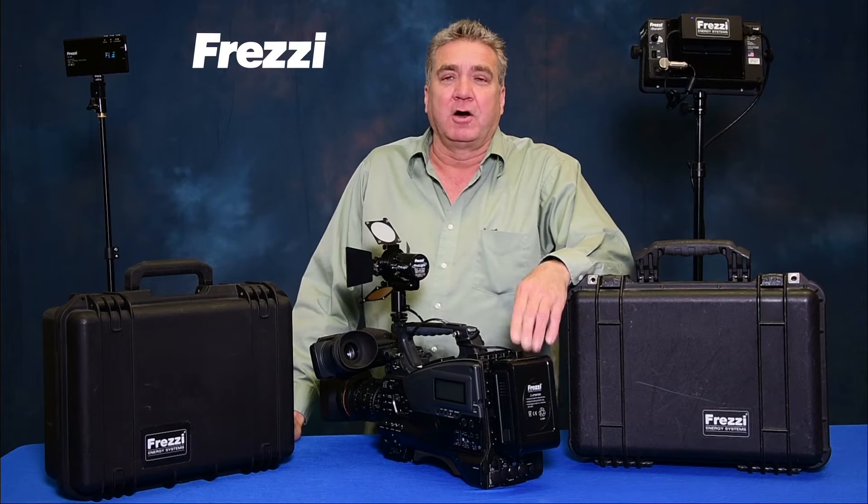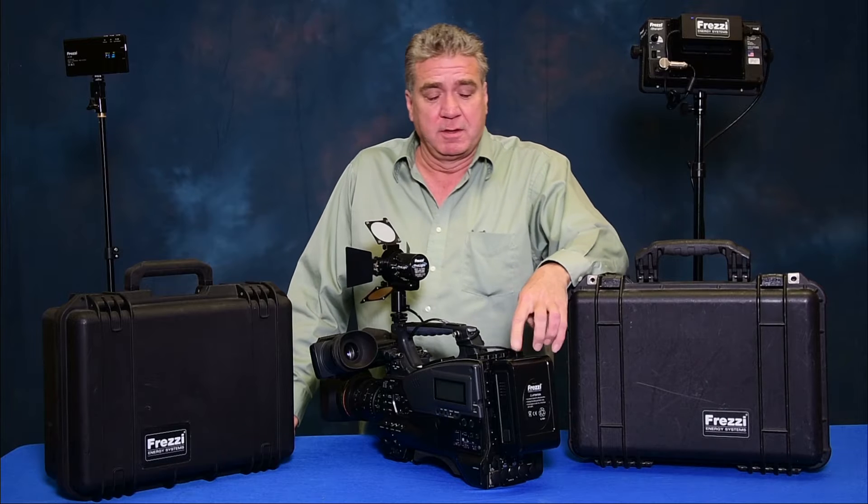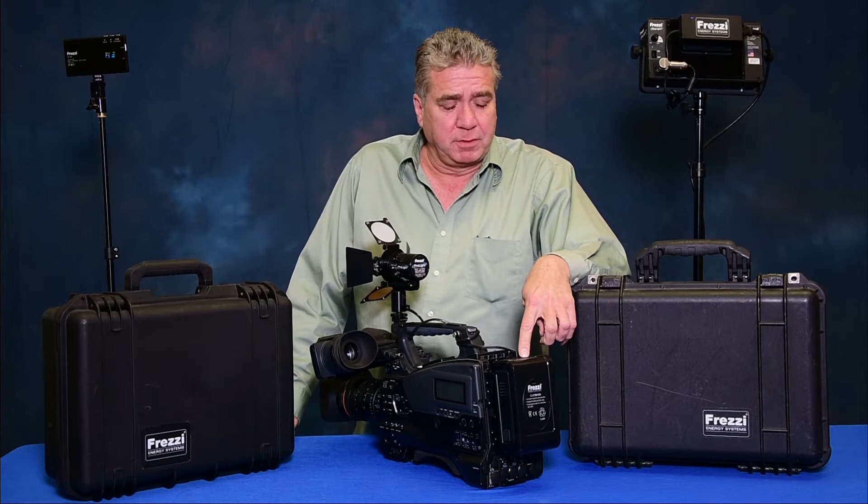First, we have a new camera battery — 100 watt-hours, the most powerful you can travel with — and a 240 watt-hour. Built-in USB connector, built-in power tap, impact-resistant case.